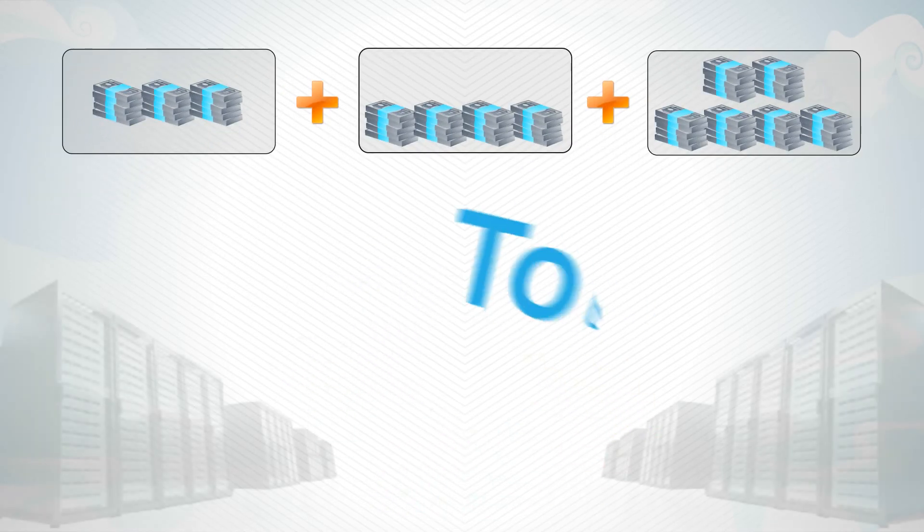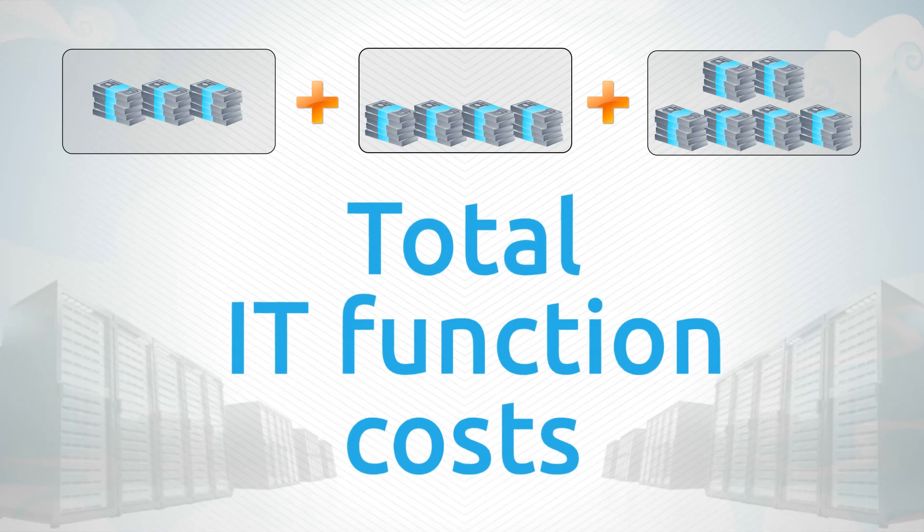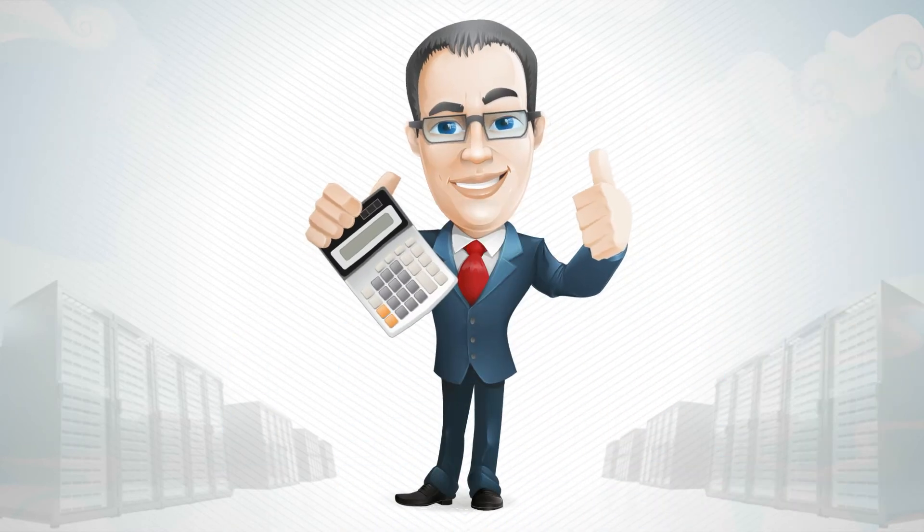And for the first time, you will know precisely what your IT function costs, with no unutilized or underutilized resources padding your numbers. Now your CFO will love you.